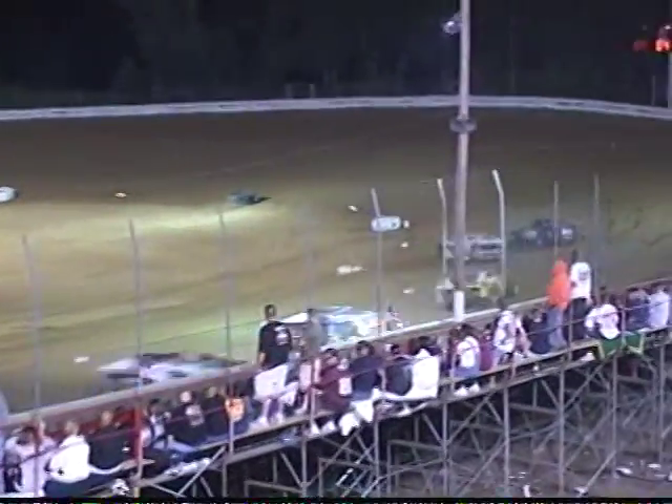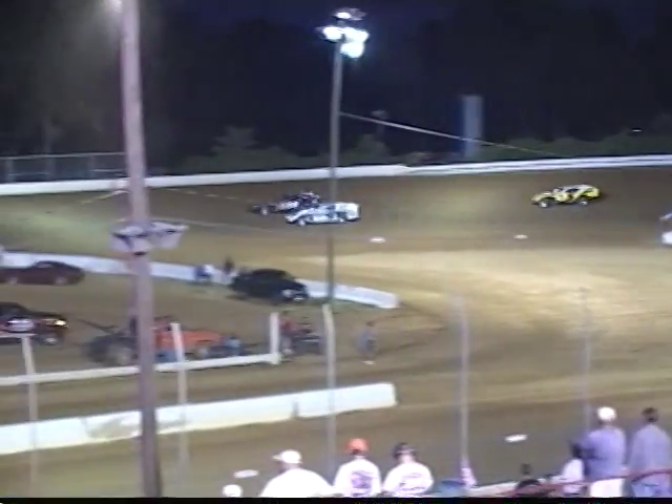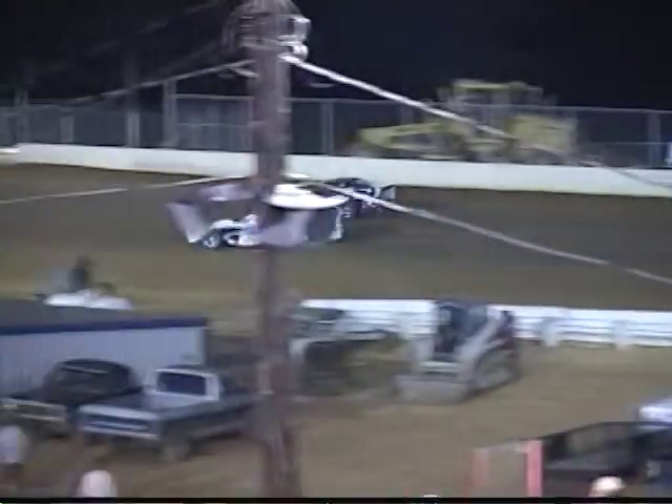Once again a battle for the top spot. Brian Maxey and James Marshall battling side by side. Marshall shoots to the inside through turns three and four — he wants the race lead. Looks like he will have an added strike.